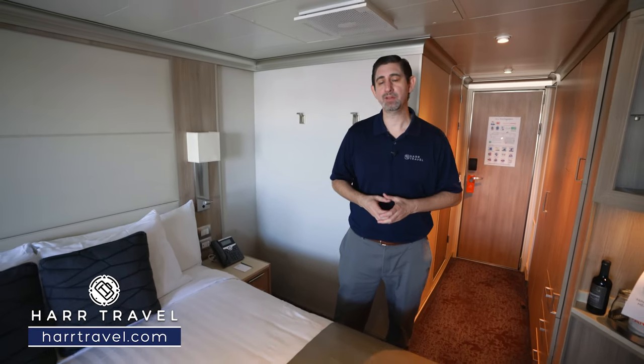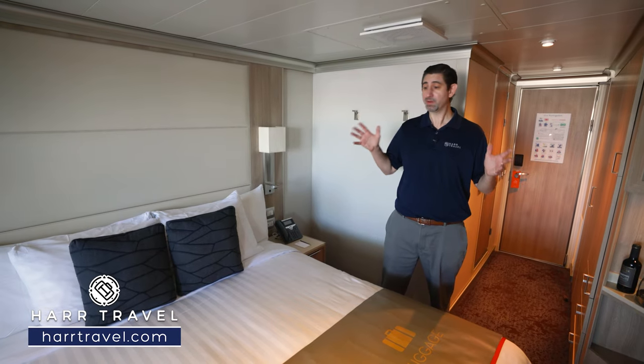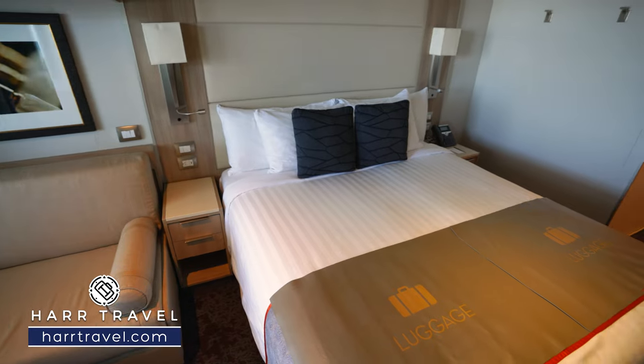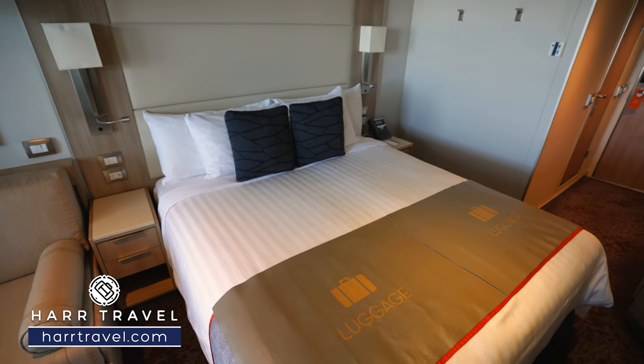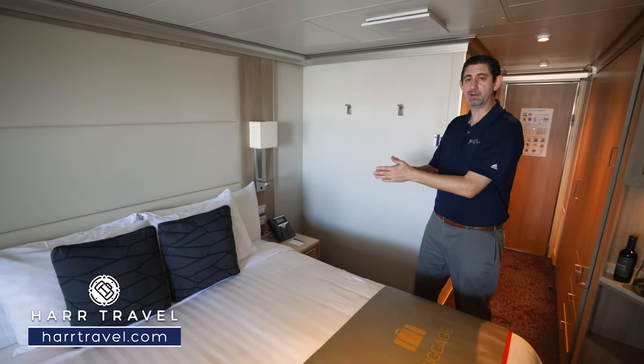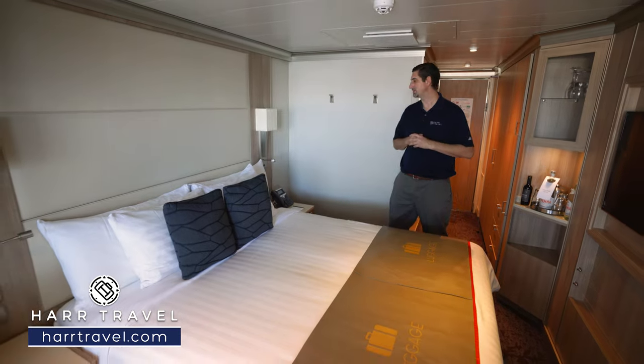Now we're in the main part of the room. Keep in mind the balconies are the most prevalent category on this particular ship. It's a beautiful space — I really like what they've done with it. You've got a large bed here with room underneath for storage, and it can be separated into two if you prefer that setup. Those two nightstands would go to the middle in that case. I like that the nightstands have drawers — lots of places to tuck things away completely.